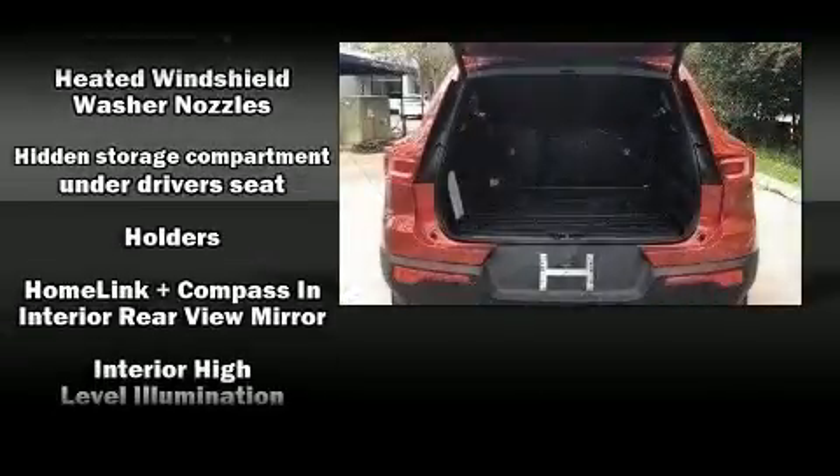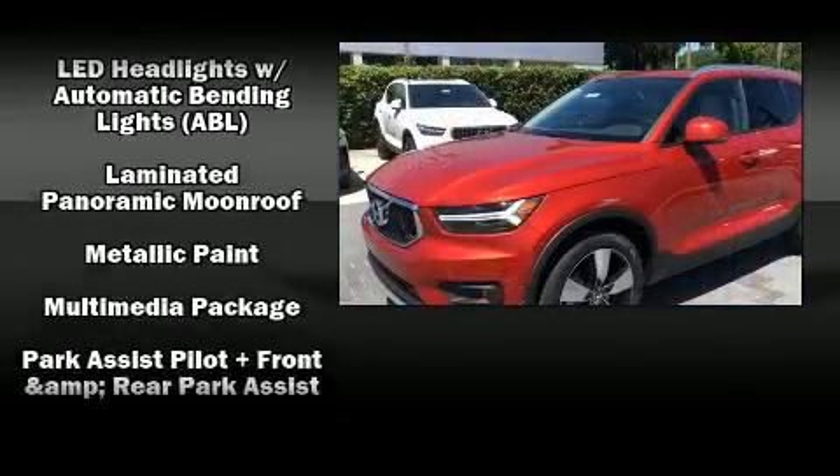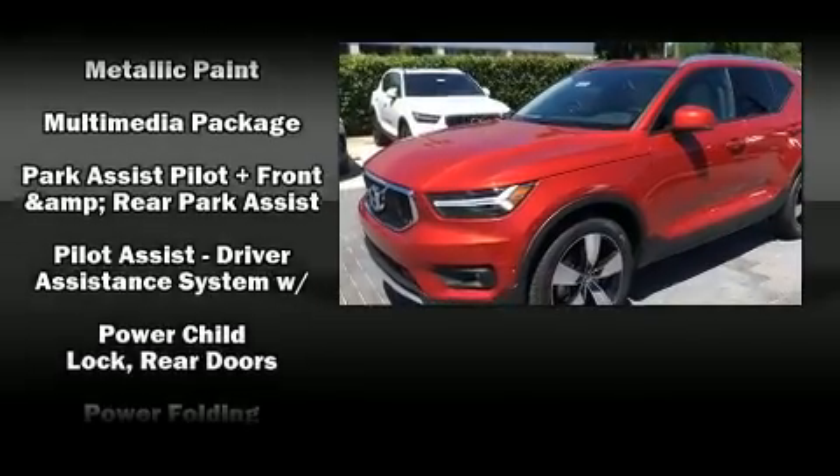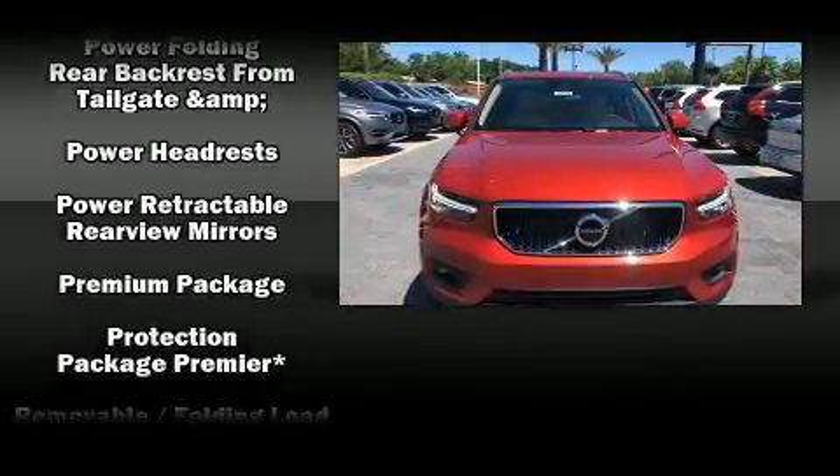anti-whiplash front head restraint, an emergency communication system, and four-wheel disc brakes with ABS. You'll never lose visibility with rain sensing wipers, which activate automatically when the drops start to fall.